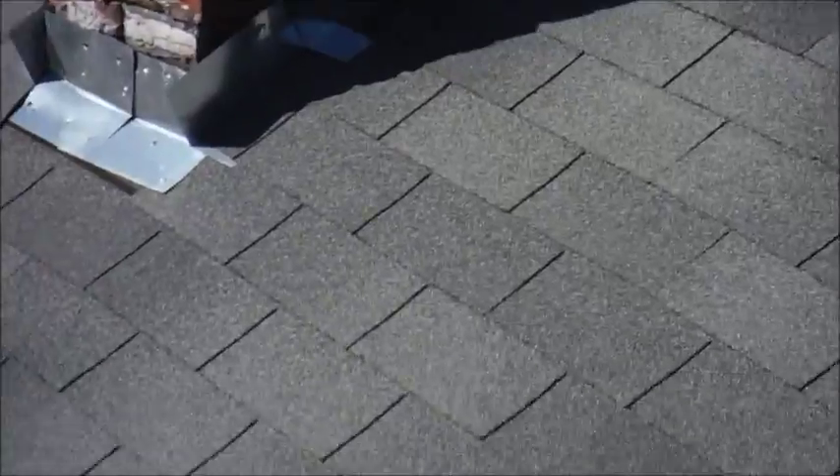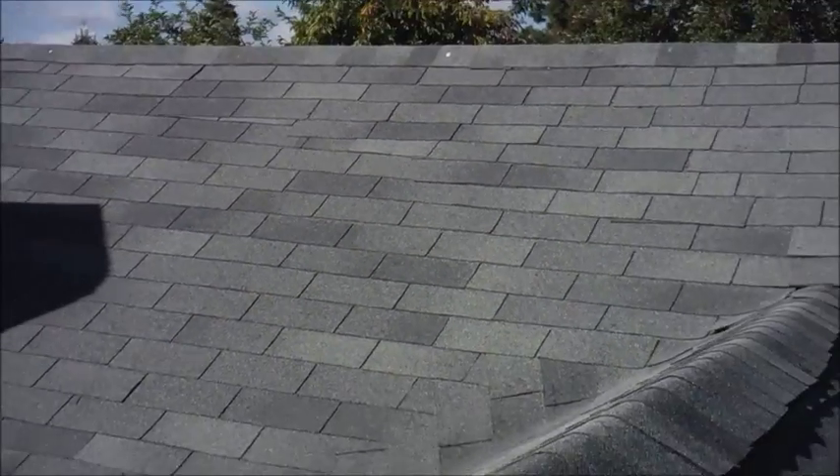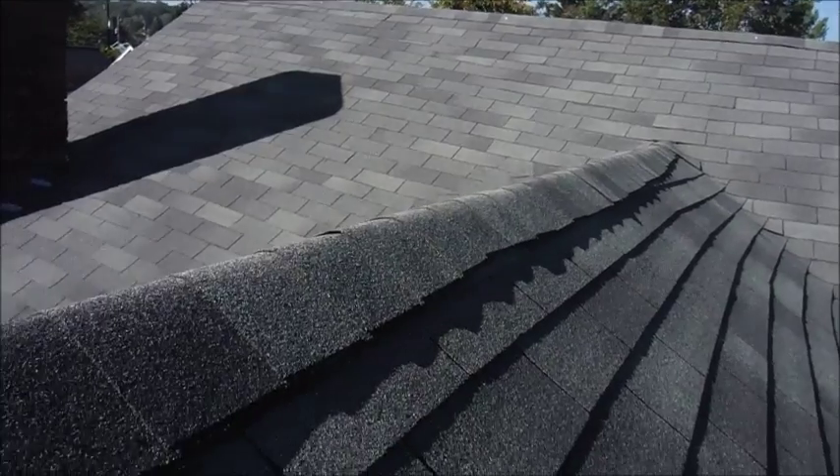It's a steep roof so I've got to be careful about my own safety. Anyway, just another great reason you want to have Property Inspector LLC inspect your home — even when it looks new from the ground, a lot of things can be wrong. So anyway, Jim for the day, have a great one.